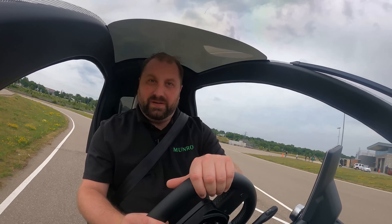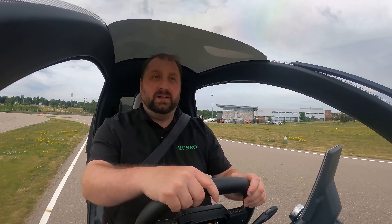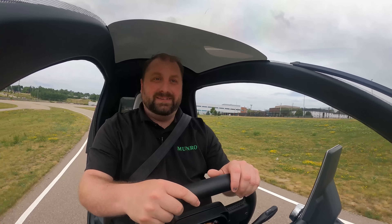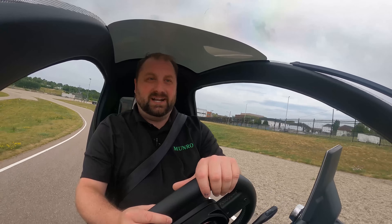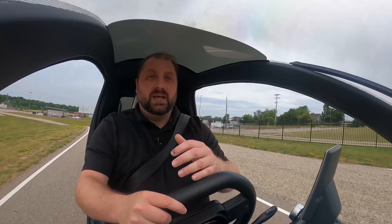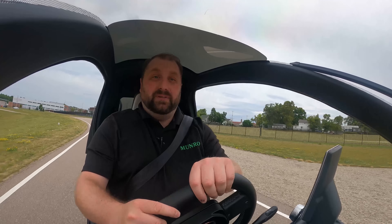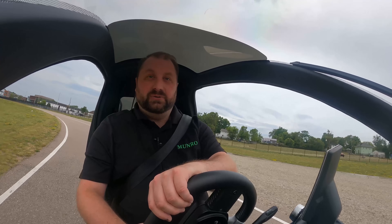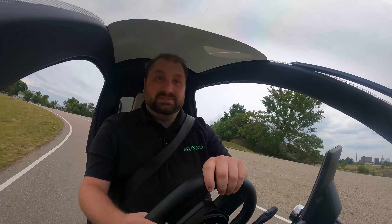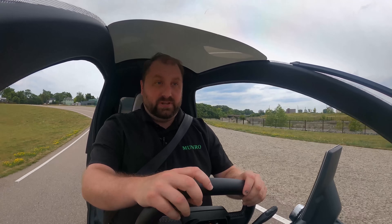I'm actually quite comfortable with the way this is driving — it's pretty quick. I'm liking the way it maneuvers. This track at Kettering is not a racetrack; it's set up more for testing autonomous vehicles or for testing ADAS systems. They will actually rent out this space for different vehicles that are doing testing. So Nimbus has gotten with them and they are testing out their vehicle here at Kettering. Nimbus is located in Ann Arbor, Michigan.